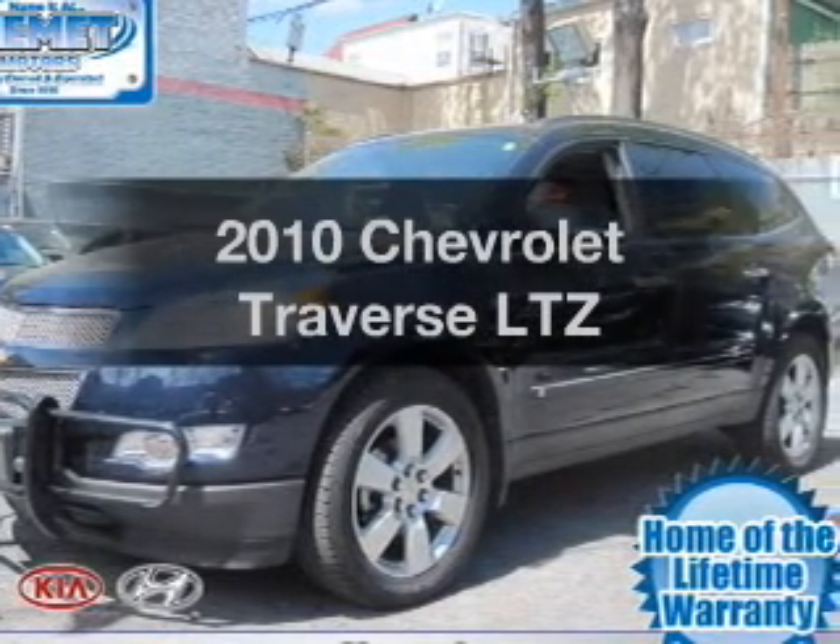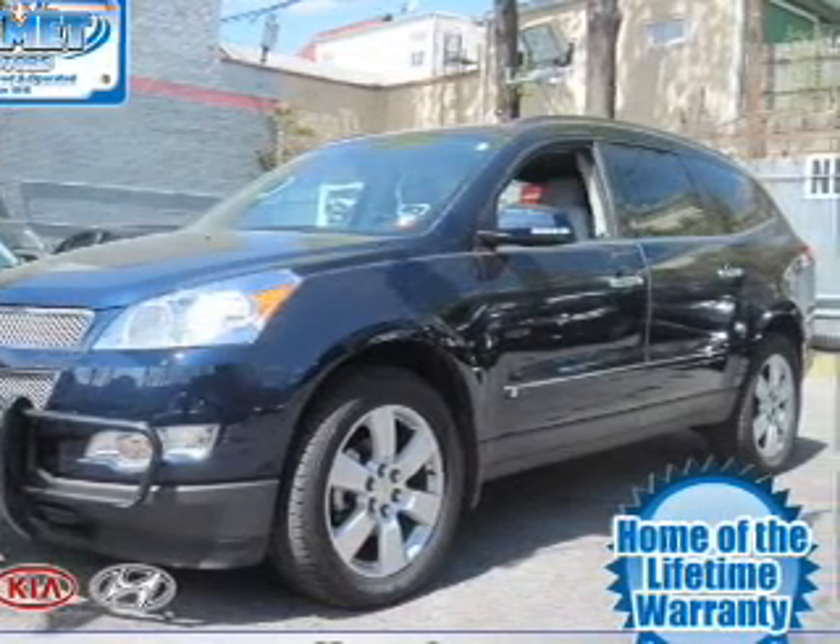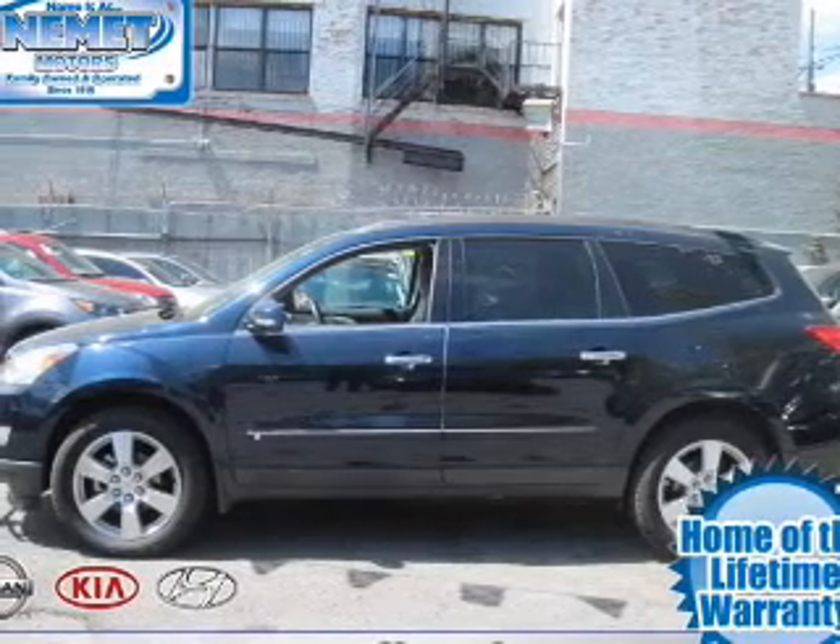Imagine yourself in this 2010 Chevrolet Traverse. If you're looking for a first-rate auto, this one could be yours today.